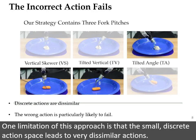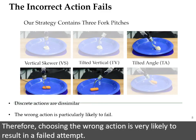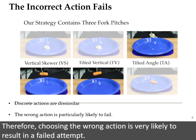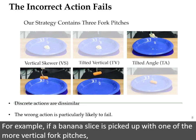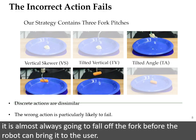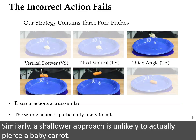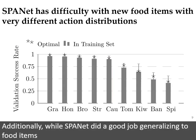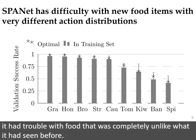One limitation of this approach is that the small, discrete action space leads to very dissimilar actions. Therefore, choosing the wrong action is very likely to result in a failed attempt. For example, if a banana slice is picked up with one of the more vertical fork pitches, it is almost always going to fall off the fork before the robot can bring it to the user. Similarly, a shallower approach is unlikely to actually pierce a baby carrot.